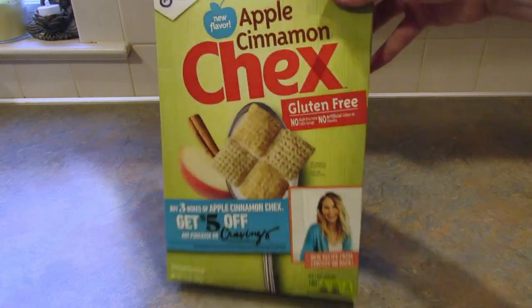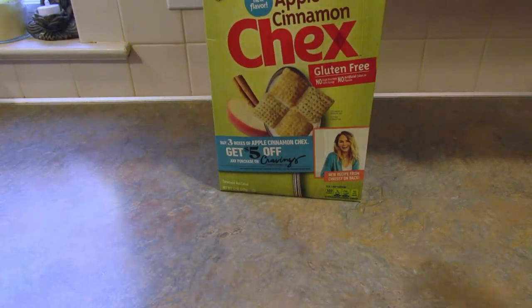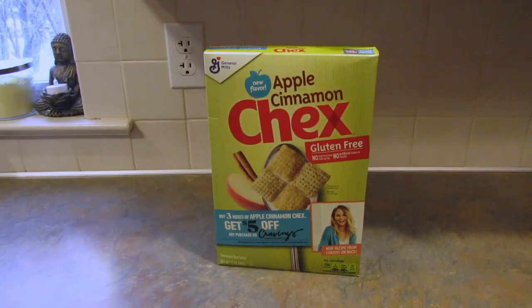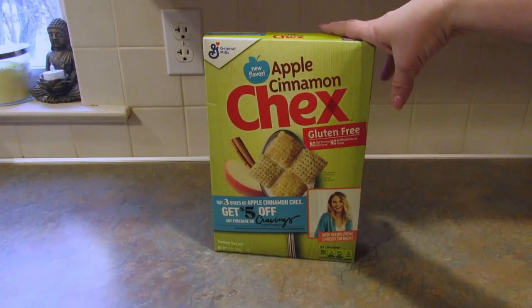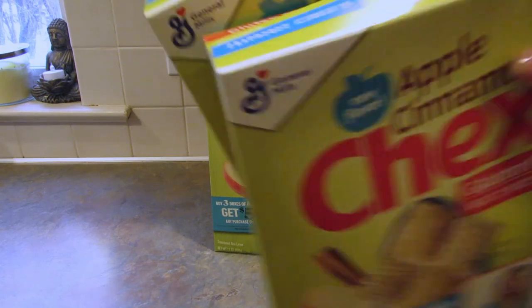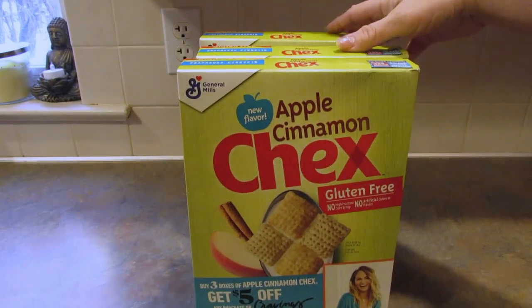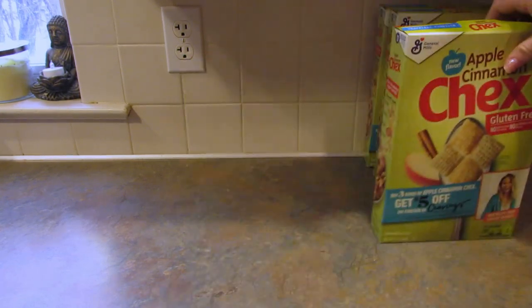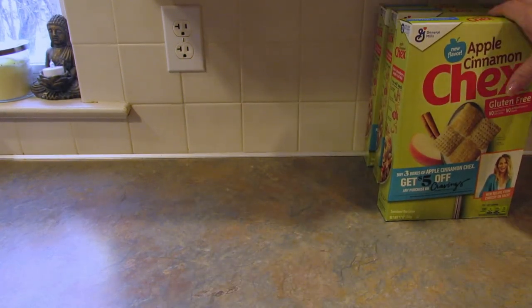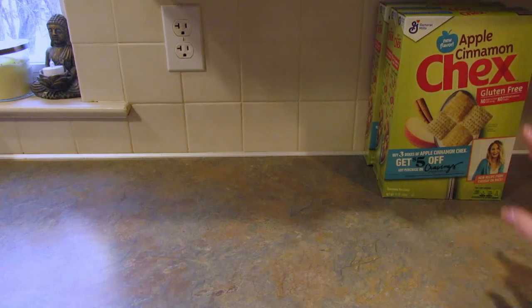First up, more of this Apple Cinnamon Chex cereal. I went to several stores today and I saw this at I think three of them — they have a ton of it. I ended up buying five boxes between the stores because we love this. It's so good. I'm only going to put these three up here but I did buy five of them.